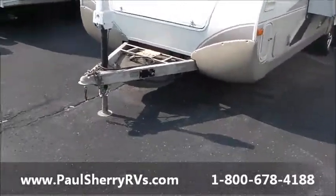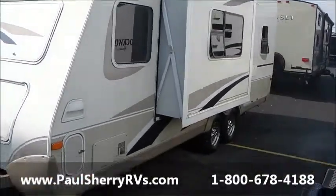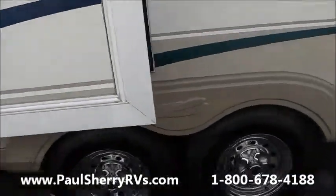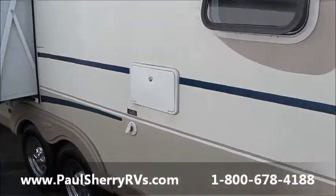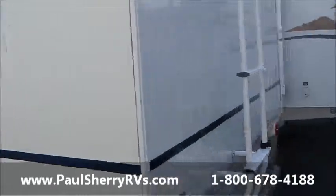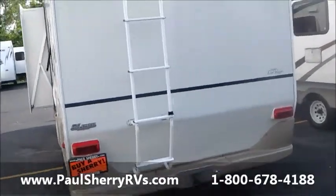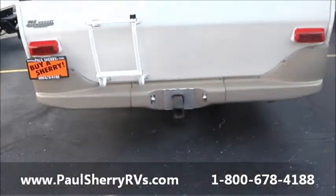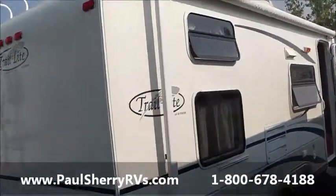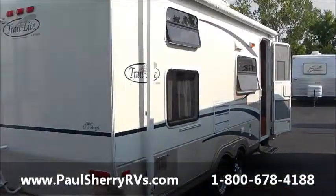It has a spare tire, room for two batteries, a small single slide, and it's a very well-built trailer with a double axle and outside shower. It's got a ladder, a hitch you can put a bike rack on, and Maxi Vent covers on top.